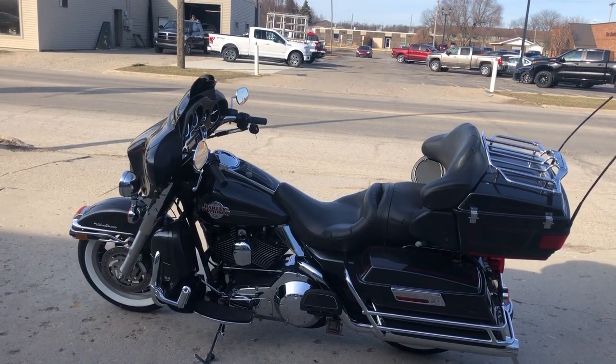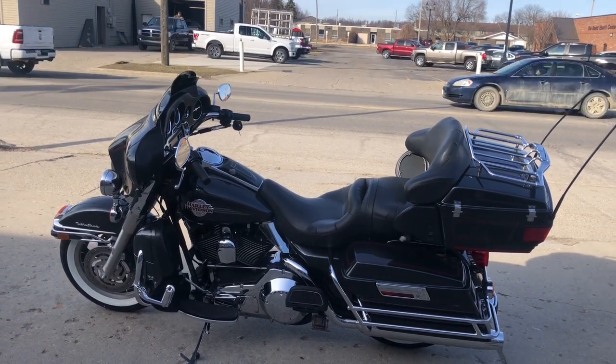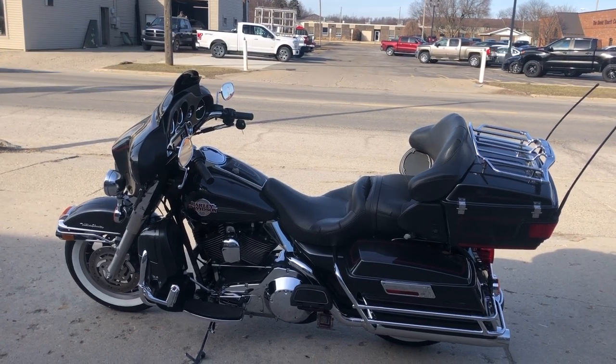It's a great bike for the money. Buy with confidence at ApprovalPowerSports.com. Give us a call: 888-743-3990. Ask for John.